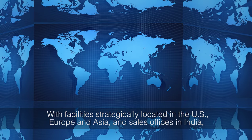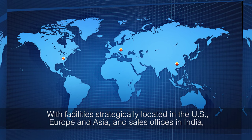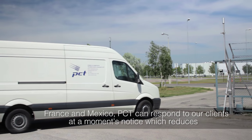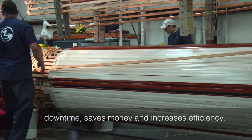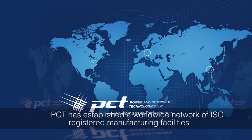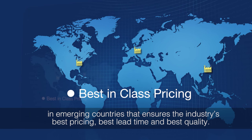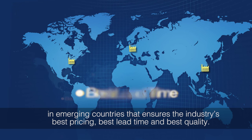With facilities strategically located in the US, Europe, and Asia, and sales offices in India, France, and Mexico, PCT can respond to our clients at a moment's notice, which reduces downtime, saves money, and increases efficiency. PCT has established a worldwide network of ISO-registered manufacturing facilities in emerging countries that ensures the industry's best pricing, best lead time, and best quality.